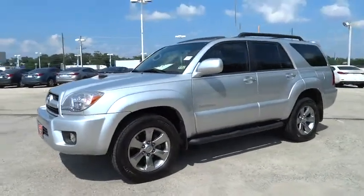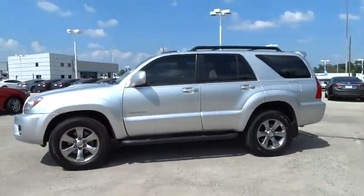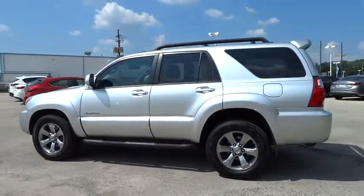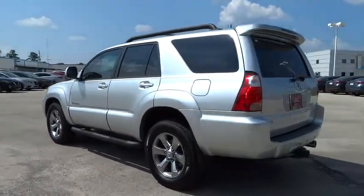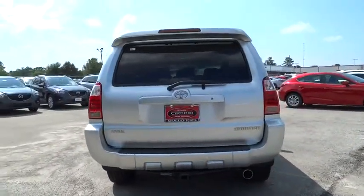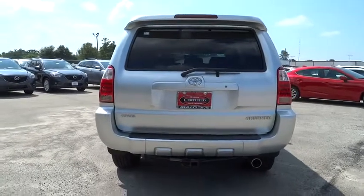The 2008 4Runner. 4Runner durability is unbeatable. There are more 4Runners on the road today than any other mid-size SUV, and it is priced below $25,000. This vehicle has less than 80,000 miles. Here are some of this vehicle's great options.